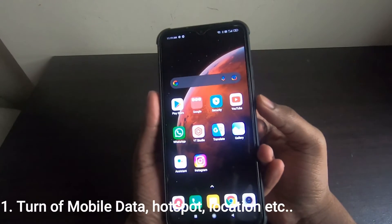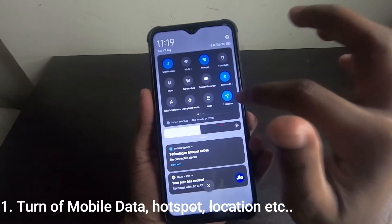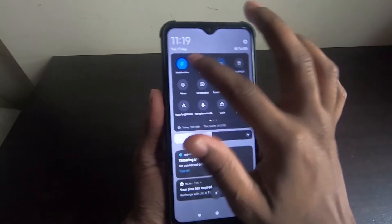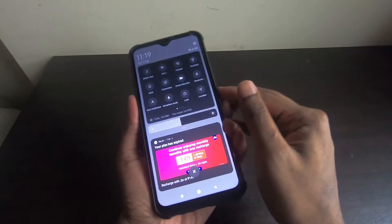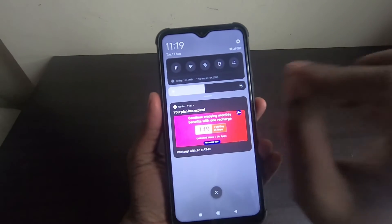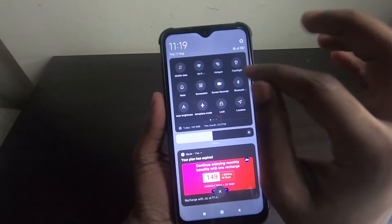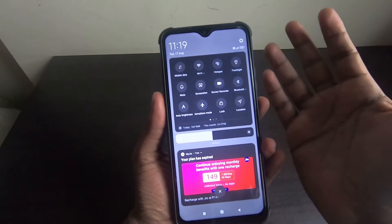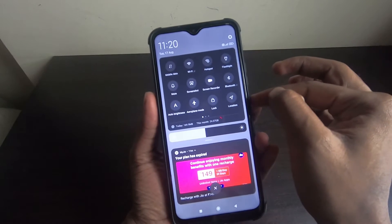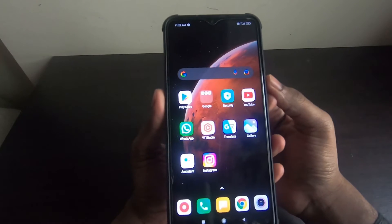Before you turn off your mobile, you need to turn off mobile data, hotspot, Bluetooth, and location. Turning off these things before shutting down your phone will save up to 5% of battery, because these features literally consume up to 5% of your mobile phone battery.